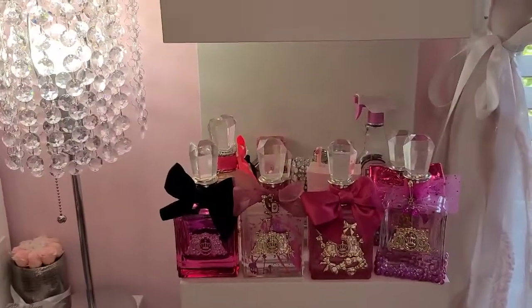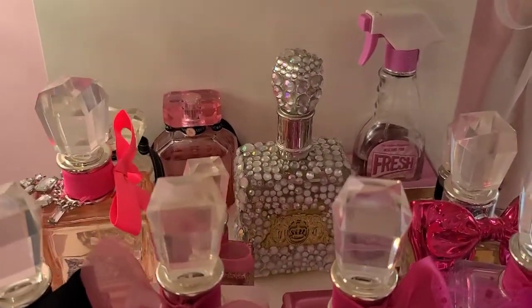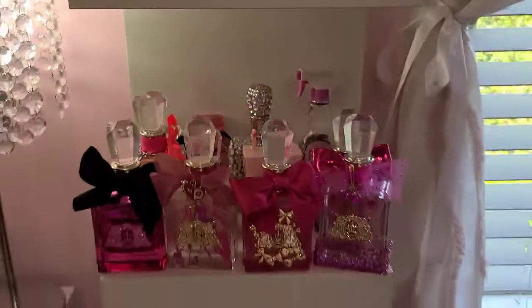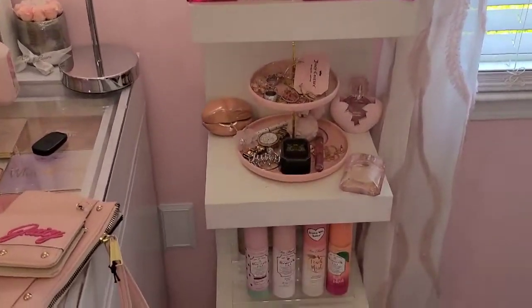The original Juicy Couture perfume — I get questions about this all the time on Instagram. It's just in a little blinged-out bottle. That completes the perfume collection.